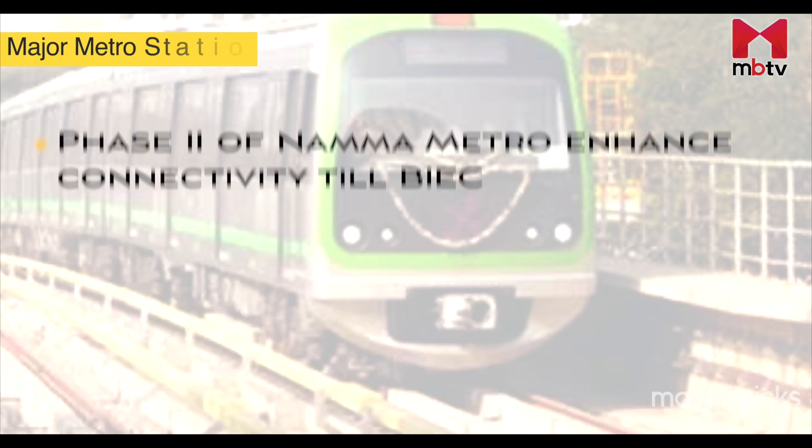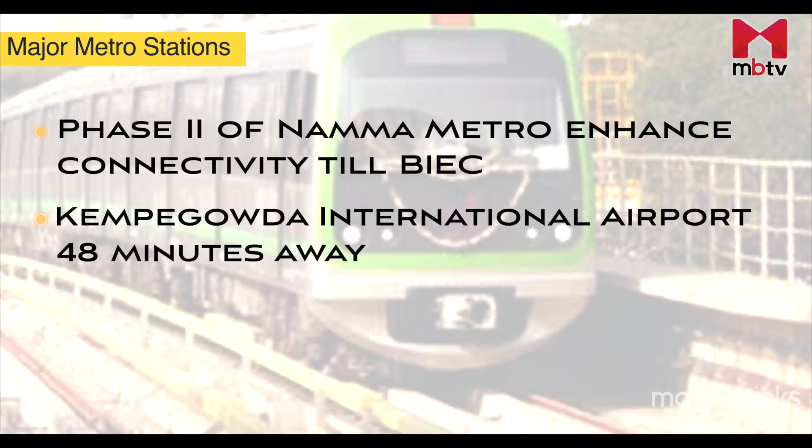Phase 2 of Namma Metro will further enhance metro connectivity till Bengaluru International Exhibition Centre, or the BIEC. To reach the Kempegowda International Airport from Yashwanpur Junction via the Ballari Road is a drive of 32.6 km, taking over 48 minutes.